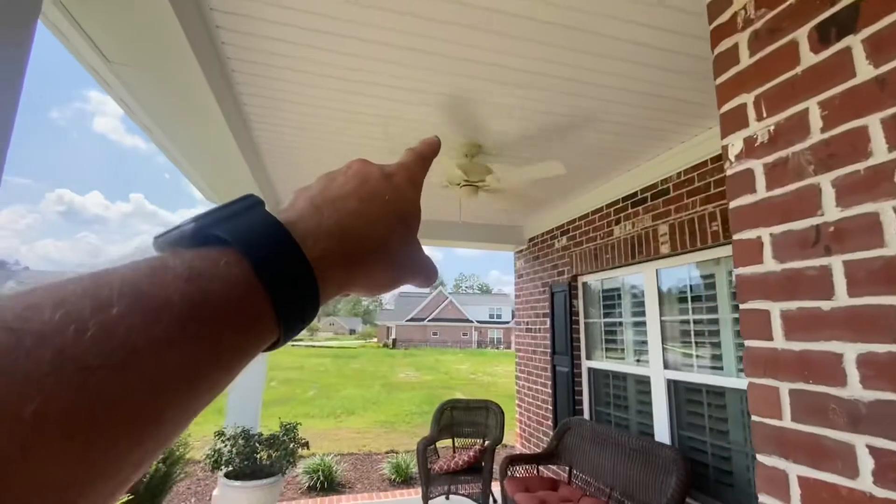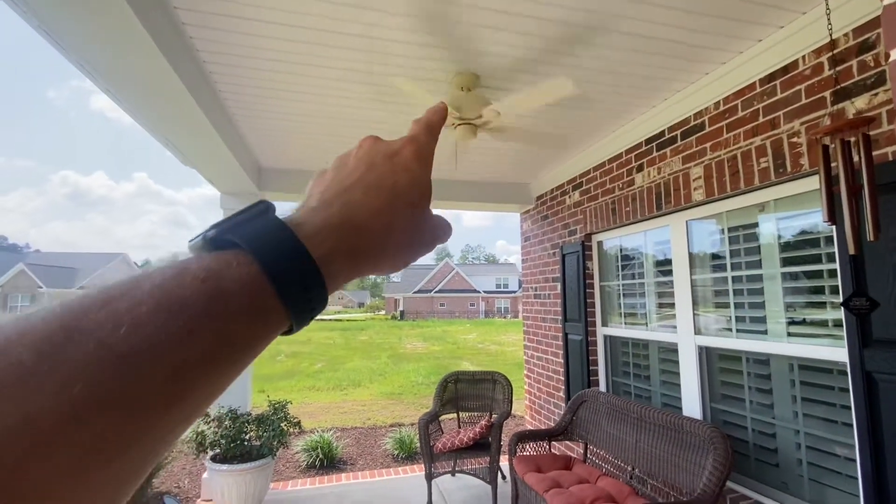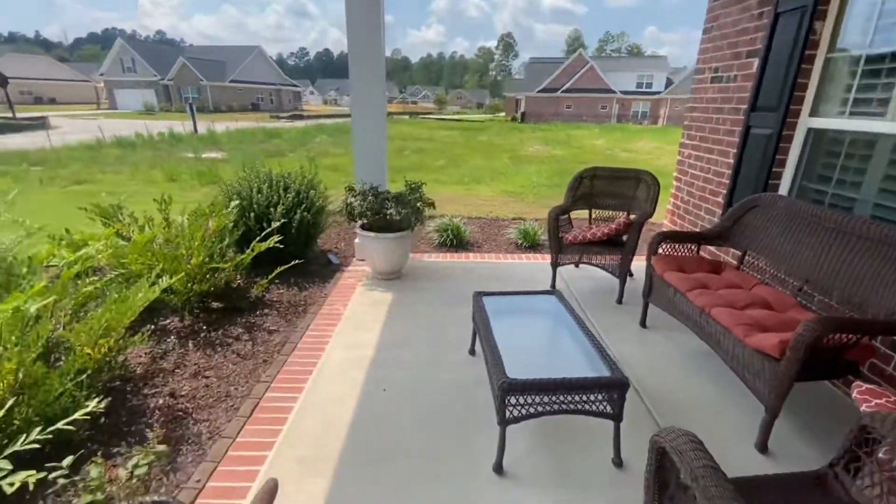If you have fans, turn that fan off. We will spray around the fan and not directly on it. If you want fan cleaning, we offer that as well.